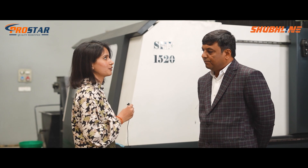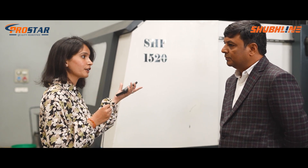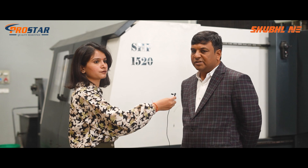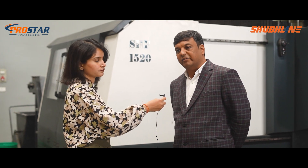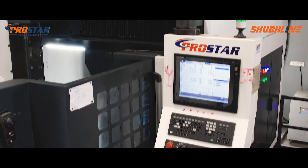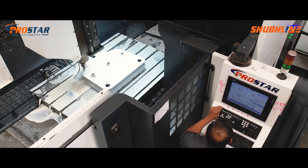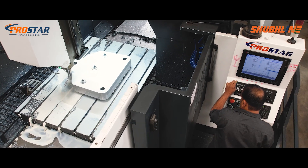Can you please share any specific application that you utilize the HSF 1520 for? We basically use this machine for machining our main platens, rotary tables, and everything which requires very accurate positional accuracy as well as geometrical accuracy — and we are getting that performance from this machine. It is at par with any of the European machines.